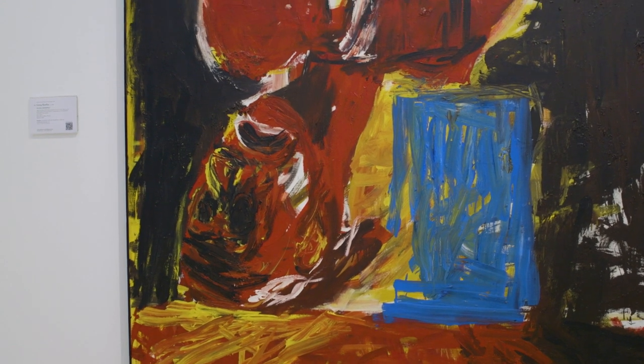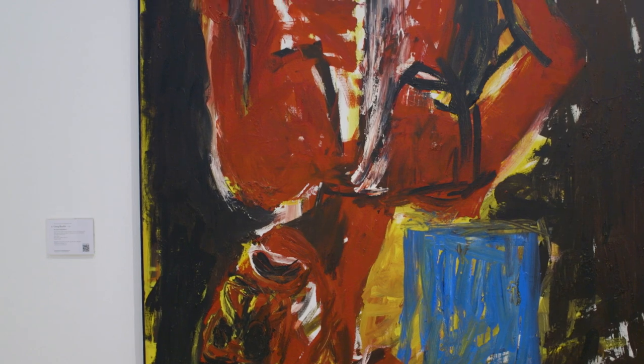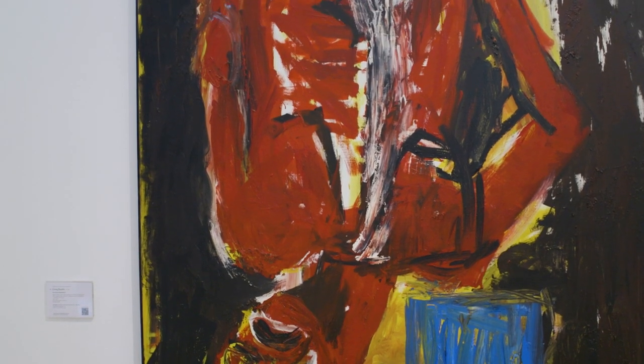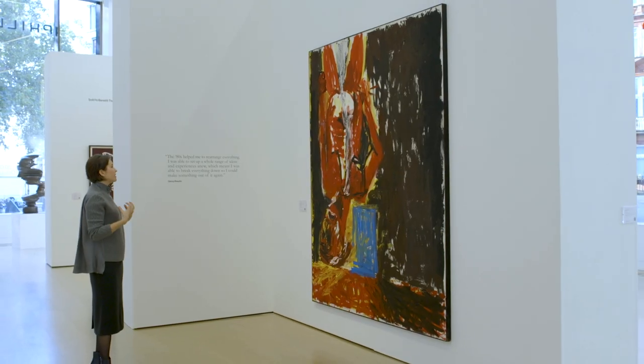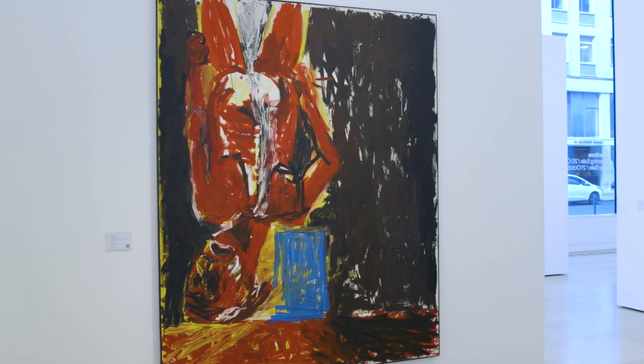I'm standing in front of Georg Baselitz's The Last Self-Portrait One, coming from the collection of Marcel Brion. Standing at a very impressive scale in vivid, powerful palette, this painting represents the very best of Baselitz's work.